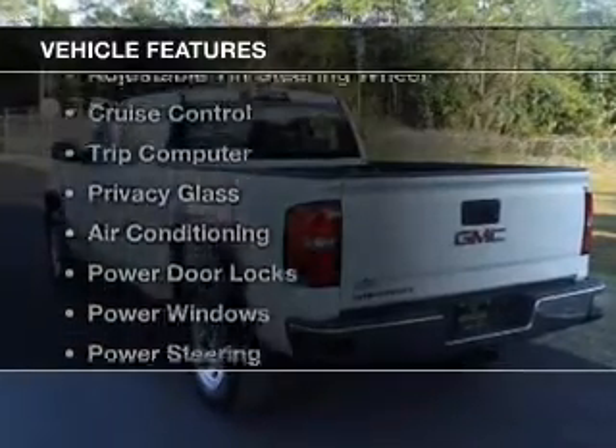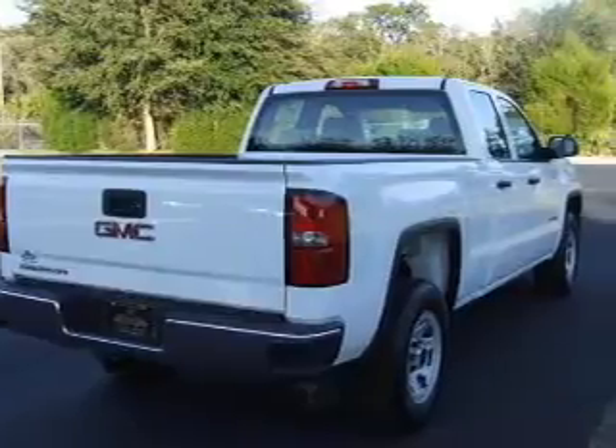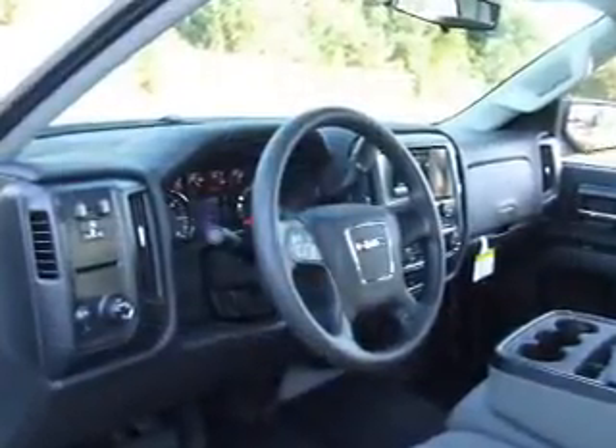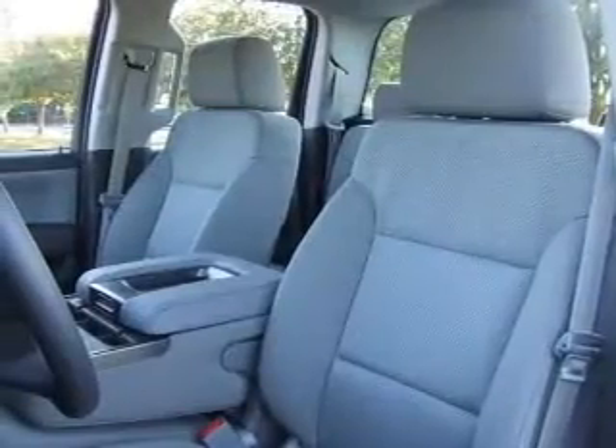The features include digital audio input, steering wheel controls, an adjustable tilt steering wheel, cruise control, a trip computer, privacy glass, air conditioning, power door locks, power windows, and power steering.